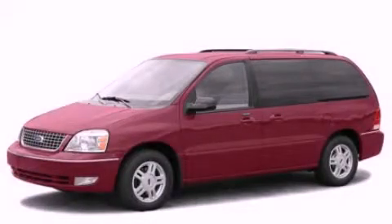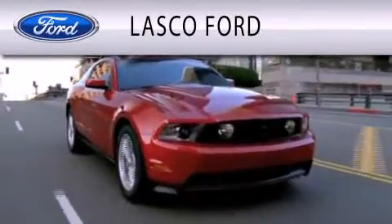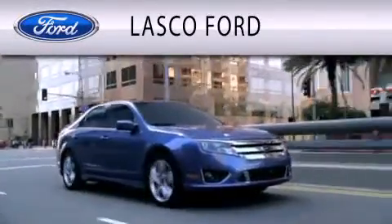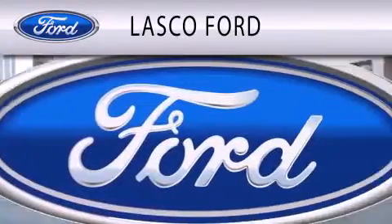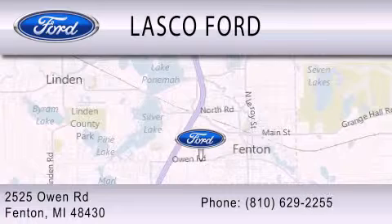Please call today to reserve this vehicle for a test drive. Lasko Ford is dedicated to doing everything possible to ensure that the experience you have selecting your vehicle is as pleasant as possible. We are located at 2525 Owen Road in Fenton.